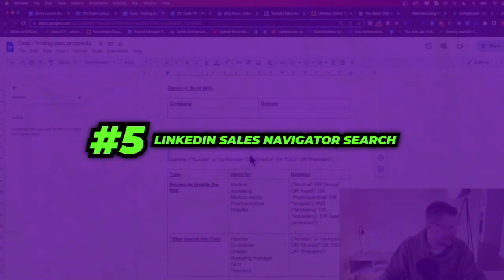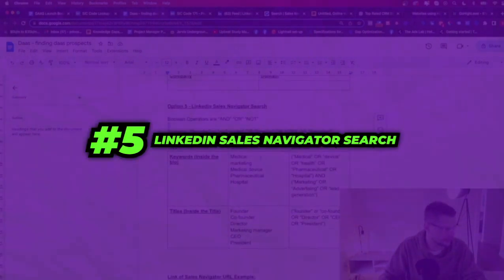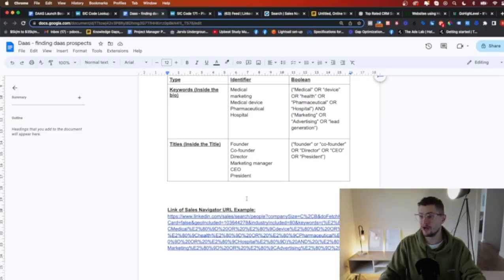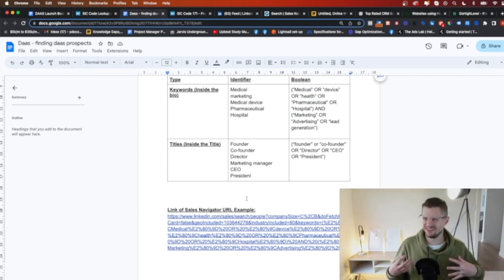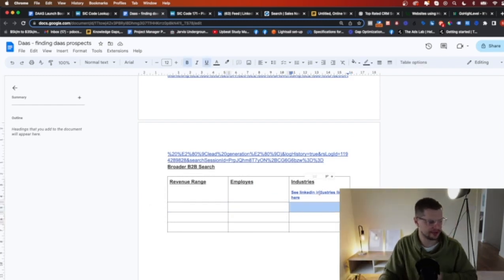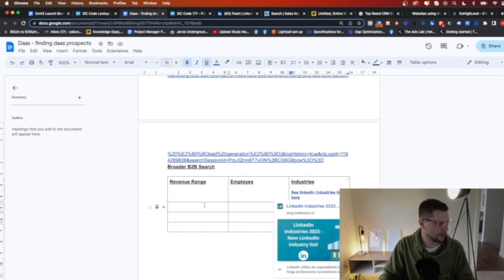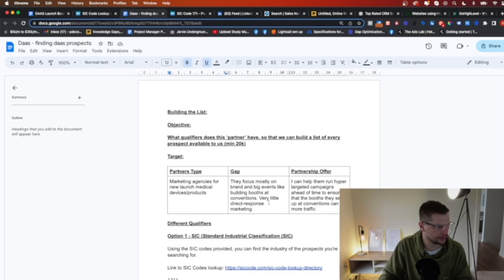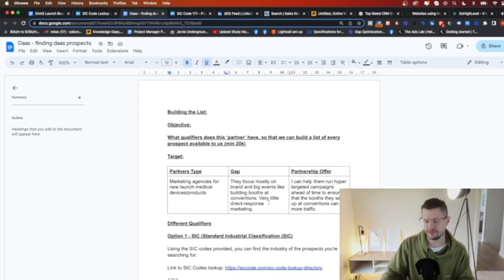And five, you can do a LinkedIn Sales Navigator search using booleans or keywords, find your Sales Navigator URL, and export those. Now, if you still can't find your customer, chances are it's way too specific. You can go a little broader — ask what revenue range do they have, how many employees, what broad industry. Once you have all this info, you can use our Audience Lab tool to look up any person you want using this info.